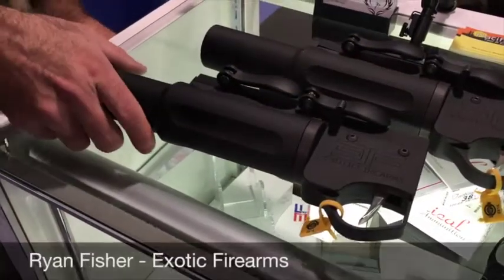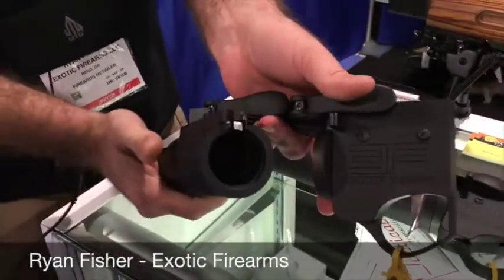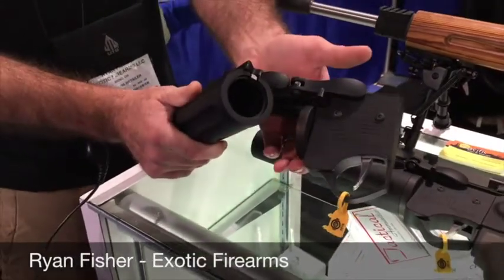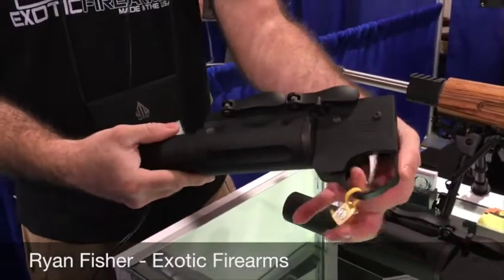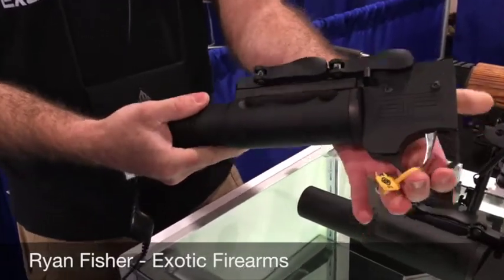So we have the Exotic Firearms Nemesis SL system. It is a side-loading, 37-38mm launcher. It will mount on any rail system, so whether it's an AR, AK, shotgun, or .22. It has a unique double-action trigger system, so you no longer need to charge the system in order to fire it.